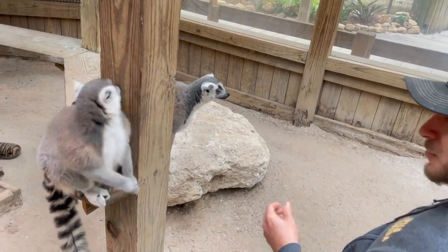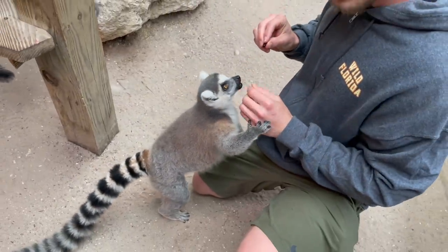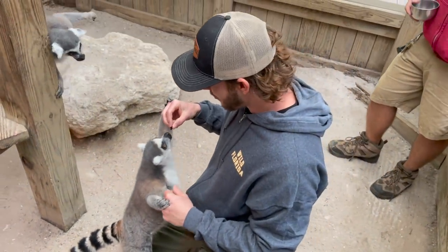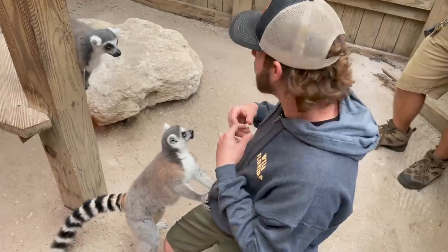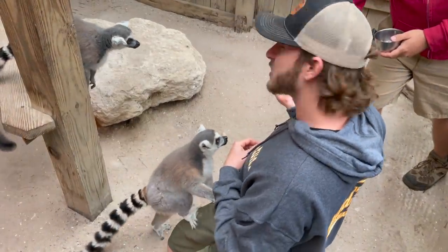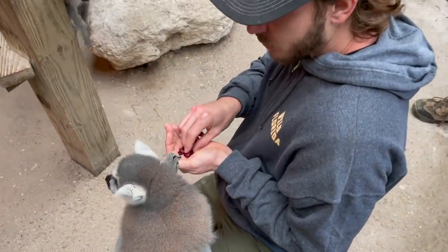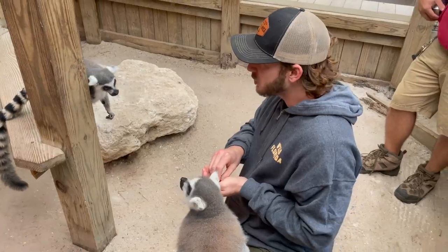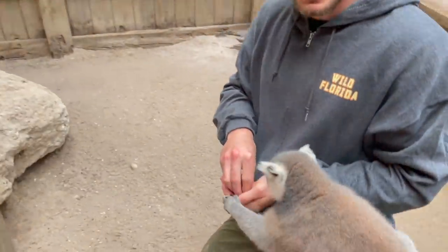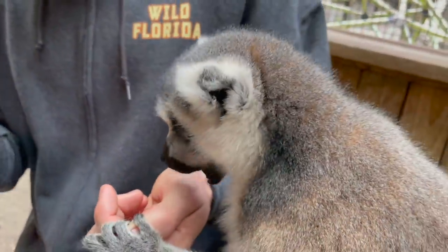A lot of people think these cuties make good pets, but they're not — they're terrible pets. They actually have fangs like a fox, really big canines, and if they bite you they can slice right through your scalp, so it's no joke. The best thing to do is let zoological associations and facilities like this have these animals on display for education and conservation work. They don't make good pets; they belong in Madagascar or in a beautiful giant setup at a big wildlife park like this.